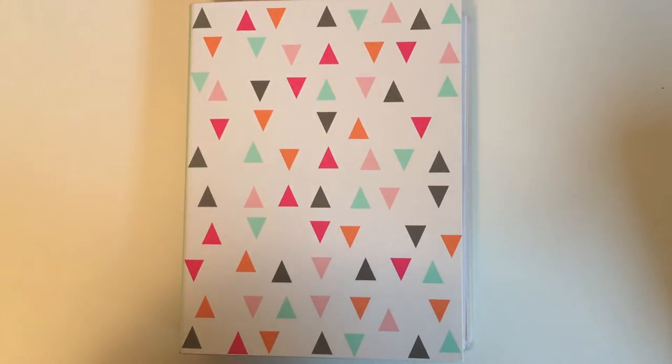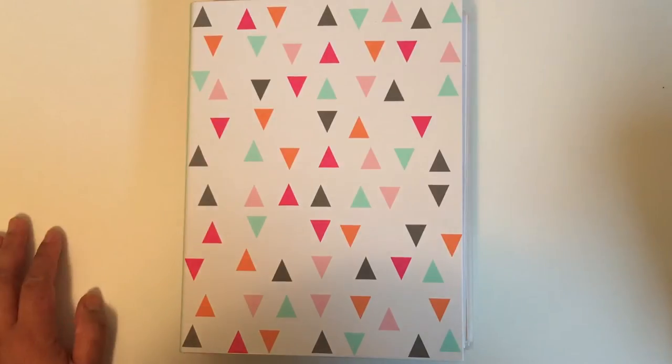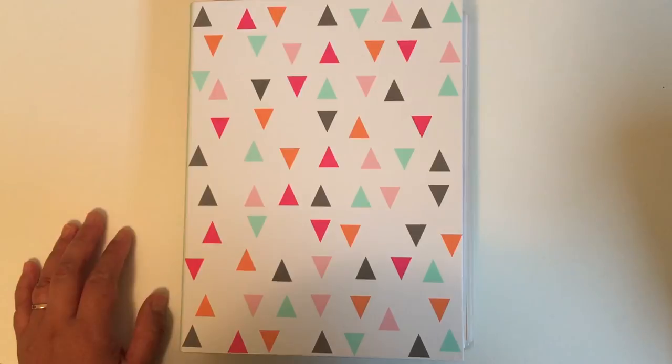Hello everyone, this is Christina from PDX Planner on Instagram. I'm excited to share my new sticker organization. I've watched several videos on different ways to store and organize stickers, and I finally found systems that work for me. I have a bunch of stickers and I use several different organization methods depending on the type of stickers I have.